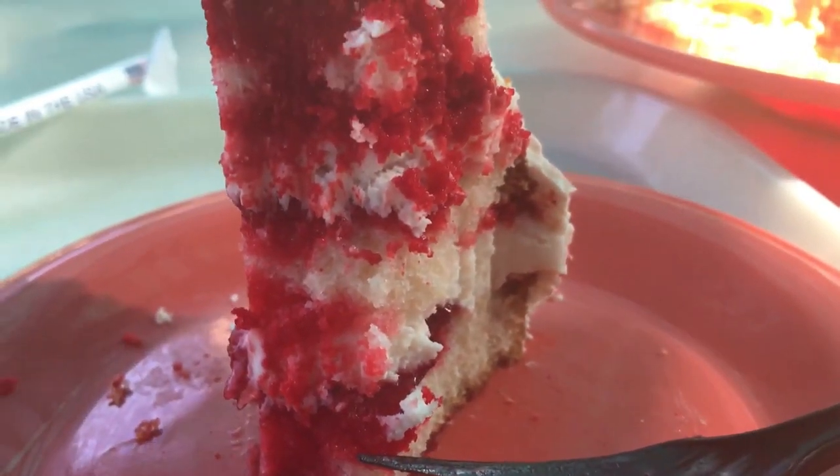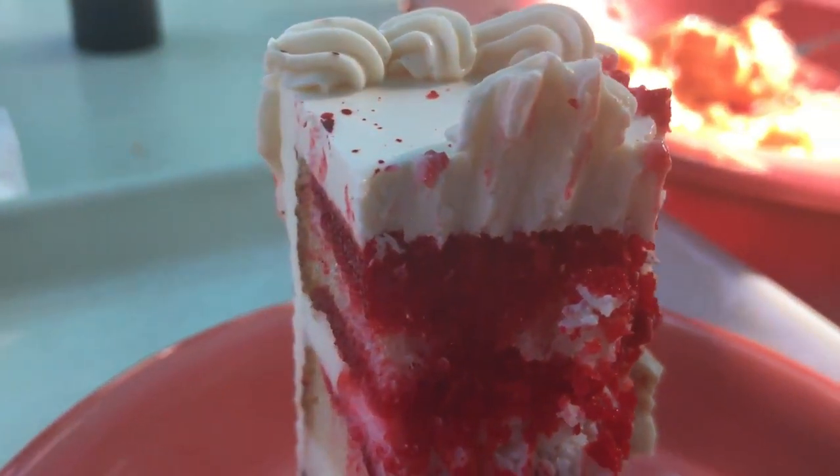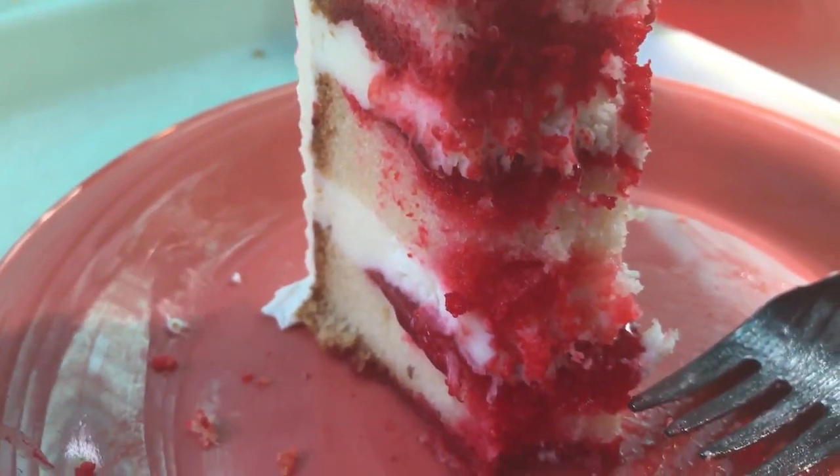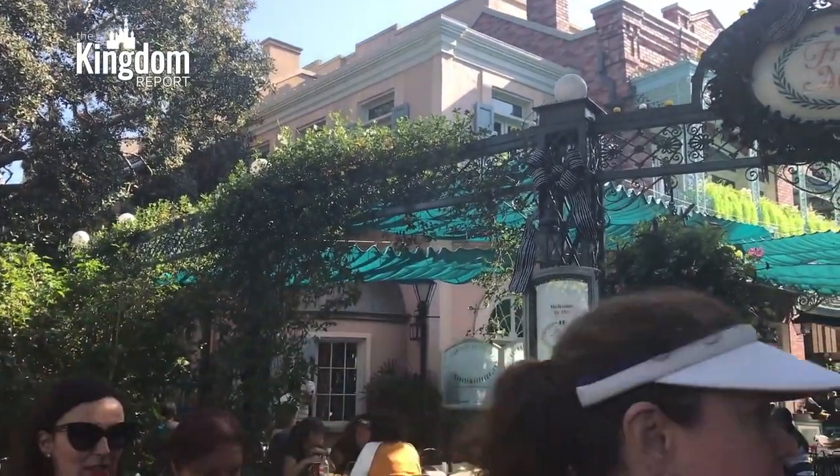$7.99, though, for even a novel sort of 50th Anniversary celebratory dessert — I mean, it's a good slice of cake, but not $7.99 worth. I would say $5.99 to $6.49, somewhere in there, would be a better price point for it, definitely.